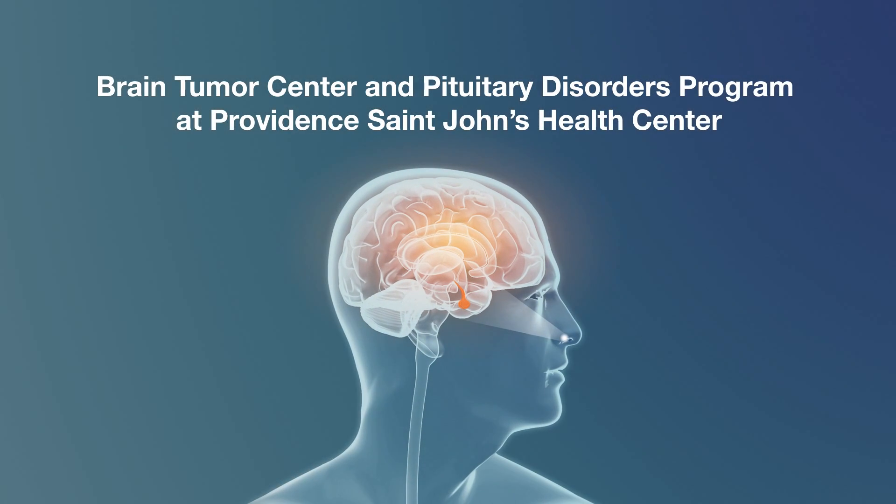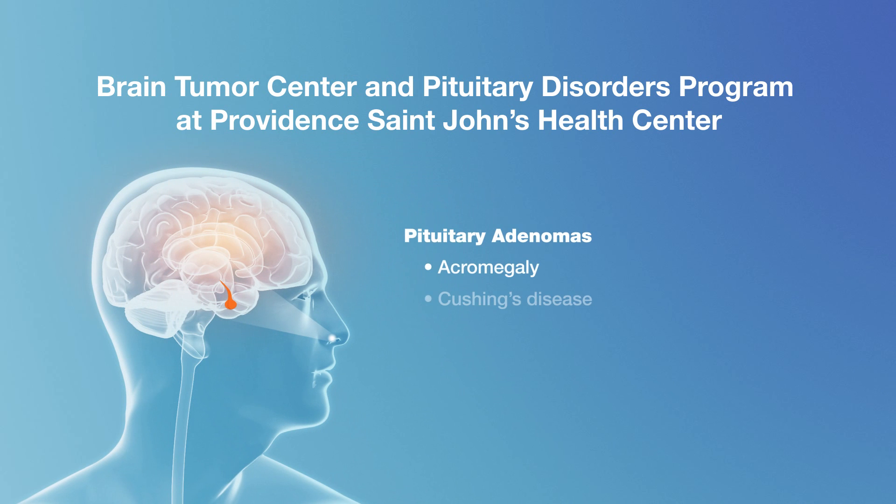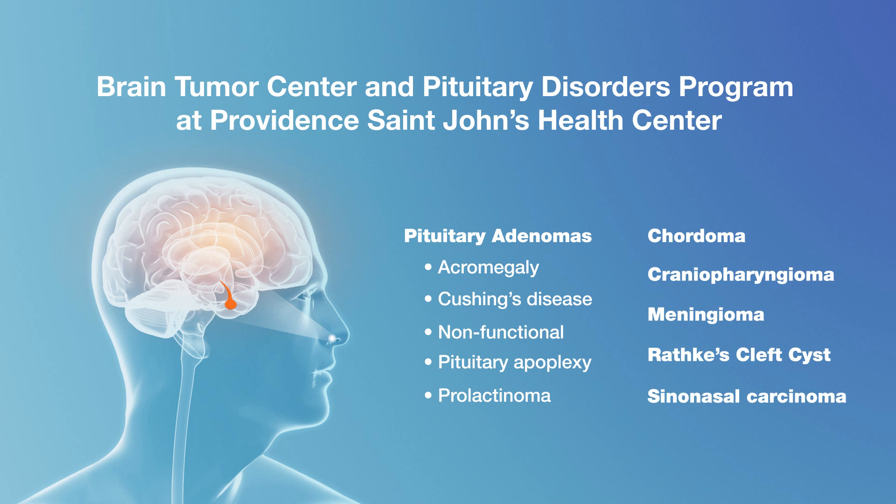If you've been diagnosed with a pituitary adenoma or related tumor that may require surgery, this brief video describes the latest minimally invasive techniques our surgical team uses to achieve safe and effective tumor removal while promoting a rapid and more complete recovery.